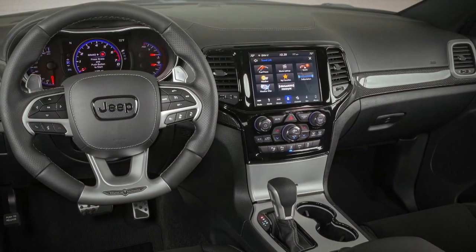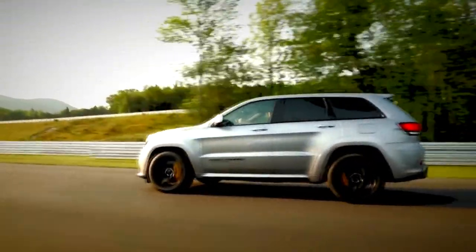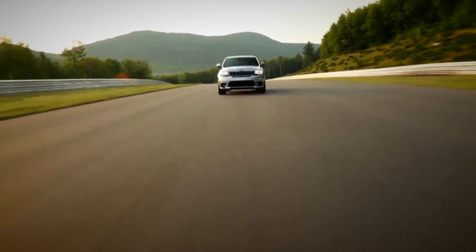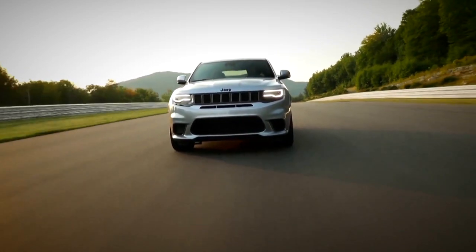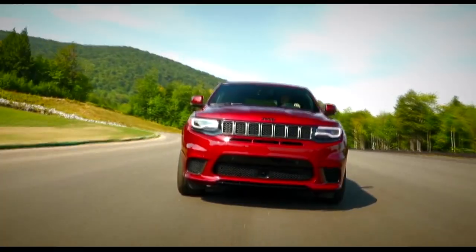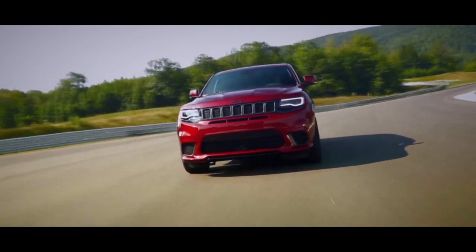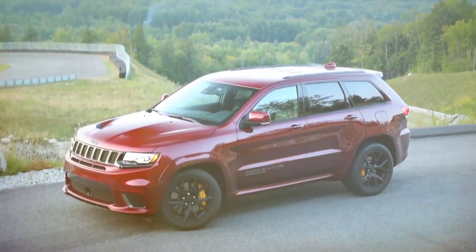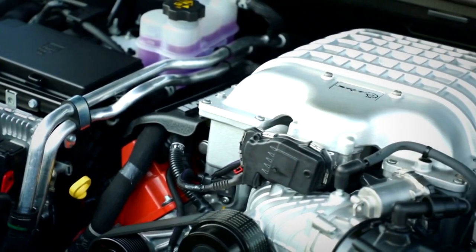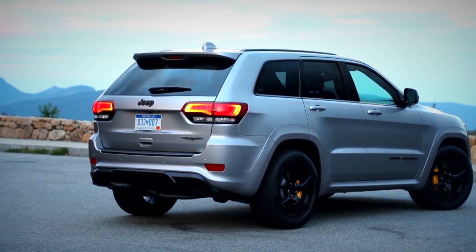Climb inside and it all feels pretty normal. You get all the usual Grand Cherokee luxuries, nice hi-fi and loads of space. Give it your right foot though and all hell breaks loose. The first thing you notice is the noise. The symphony of the whining supercharger and the roaring V8 is one of the motoring world's greatest soundtracks. And of course, there's no eco-friendly hybrid system in place here. The 6.2-litre V8 provides all the grunt you'd ever need. Putting a Hellcat motor in any car will make it feel instantly special.